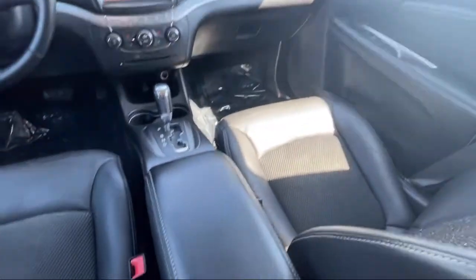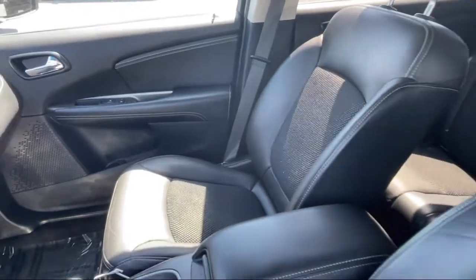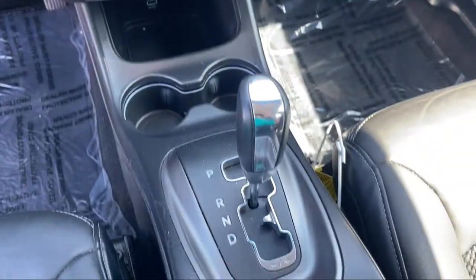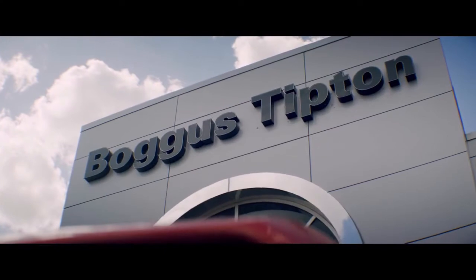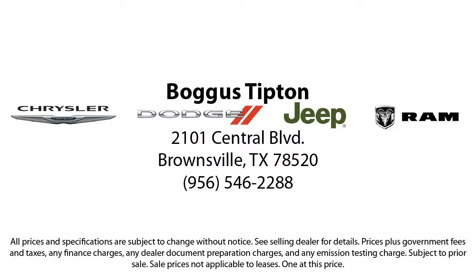Here at Bogus Tipton Chrysler Dodge Jeep Ram, we pride ourselves on superior customer service. Our professional and courteous staff is here to make sure that your dealership experience is as smooth as possible — from the moment you set foot in our showroom to the moment when you drive off our lot in your dream car. All that while offering the best deals and the lowest interest rates available. So come see us today. Bogus Tipton — Driving Tradition.